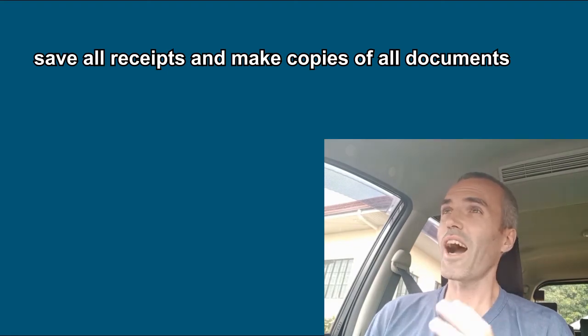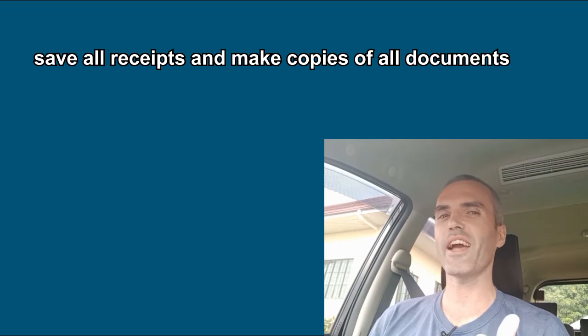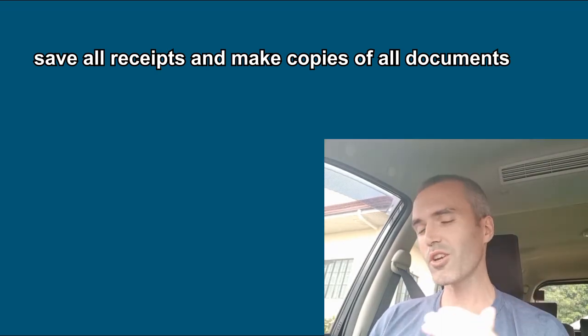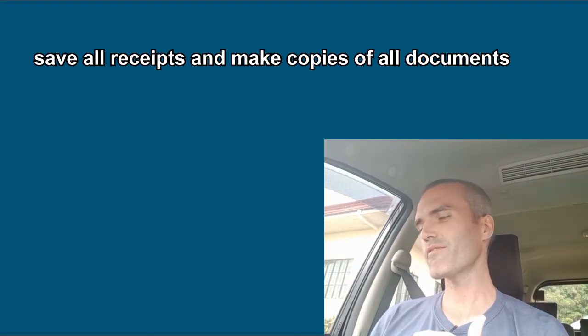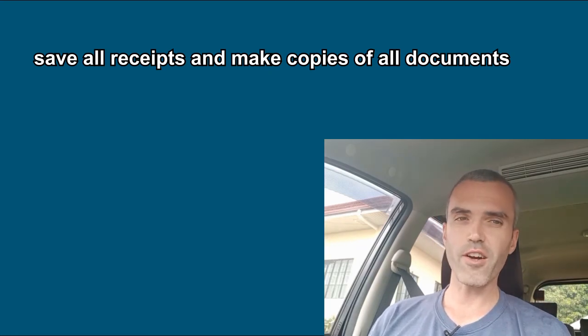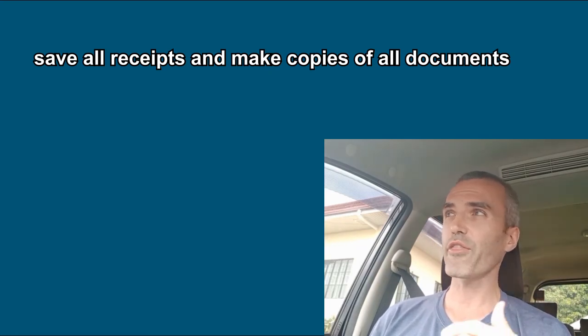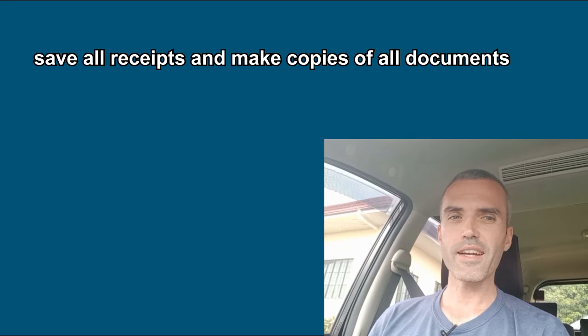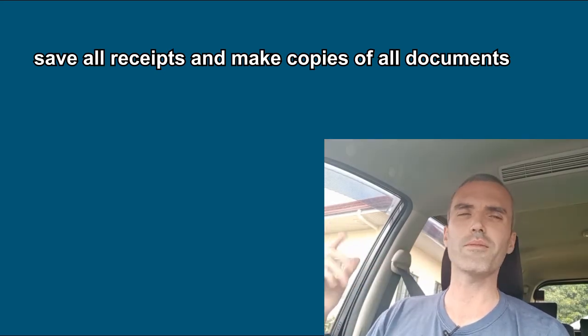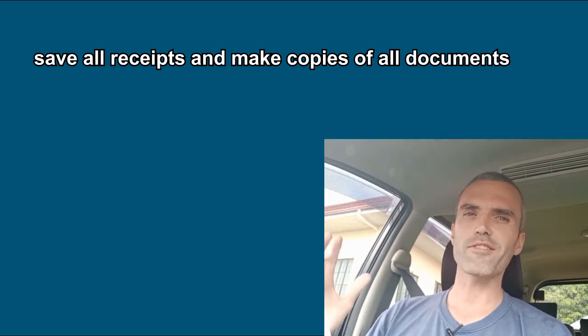What you don't want is to show up and have someone say, 'Do you have this document?' and you don't. So when you go to the BOI, just bring copies of everything. Bring copies of your passport, copies of your ACR card, bring the copy of your visa authorization. For example, I have a 13A marriage visa and I got a special document from the BOI that had about 10 signatures on it. Just bring copies of all that stuff.